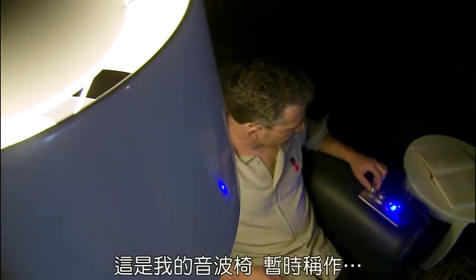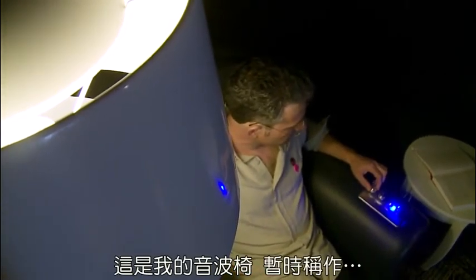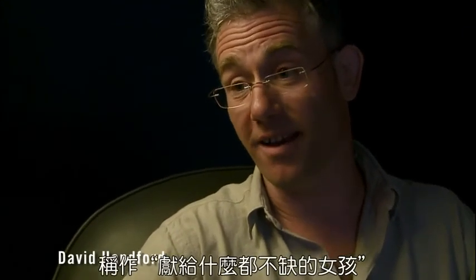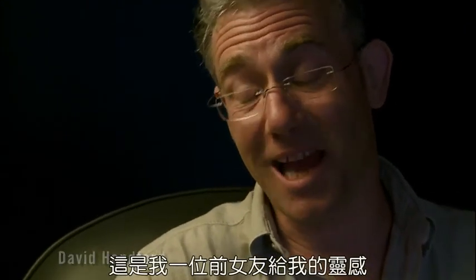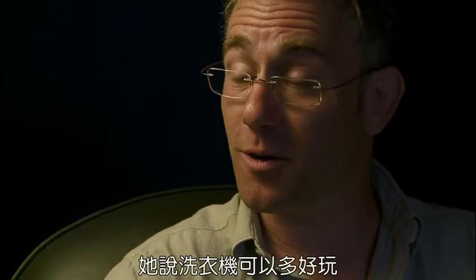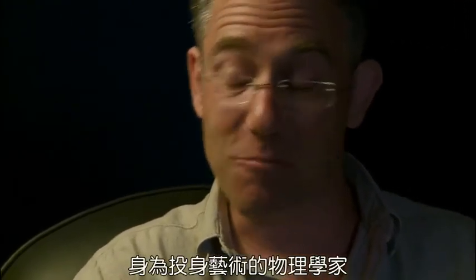This is my sonic chair, which is entitled 'Something for the Girl with Everything,' because it came from an old girlfriend telling me about the enjoyable experience she would have on a washing machine on spin cycle. Being a physicist and working in art, I realized I could take that experience to a much more subtle level, and actually use sound to physically move the body.